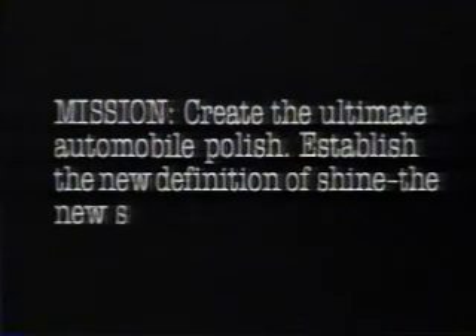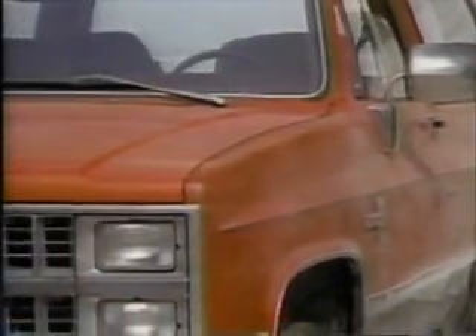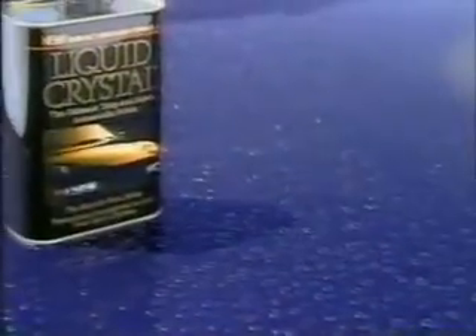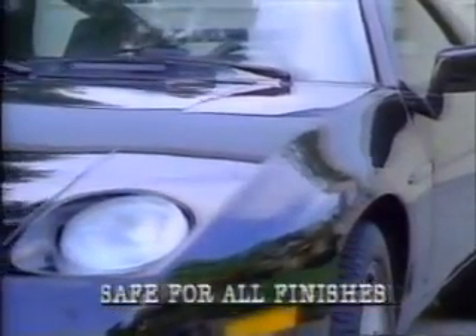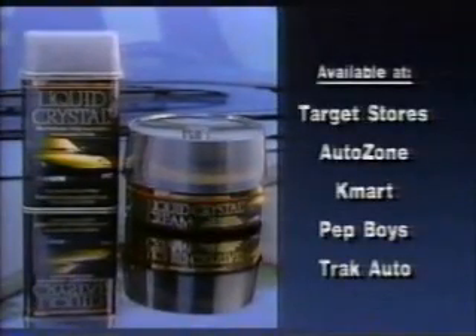Mission: create the ultimate automobile polish. Establish the new definition of shine, the new standard for protection. Mission accomplished. Liquid Crystal — the most technologically advanced automobile polish ever made. Liquid Crystal was applied to this 1982 Blazer — with no rubbing, no buffing, its showroom shine is instantly restored. After polishing with Liquid Crystal, this car was put through a car wash 104 times. Two years' worth of car washings, and water still beads. Liquid Crystal will give your car unequaled protection and an extraordinary deep gloss shine nothing on the street can beat. Try Liquid Crystal. If you don't agree that it shines and protects better than any car wax you've ever used, we'll send you your money back. Liquid Crystal automobile polish — quite simply, the best shine and protection money can buy.